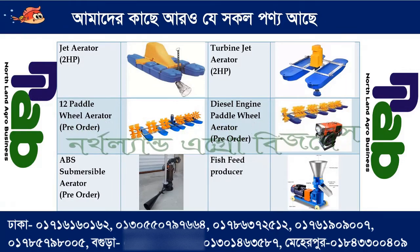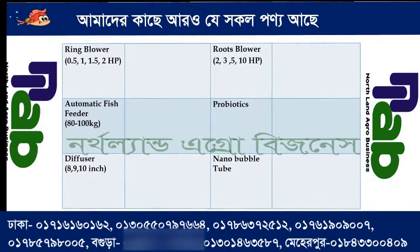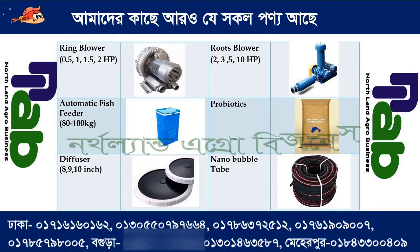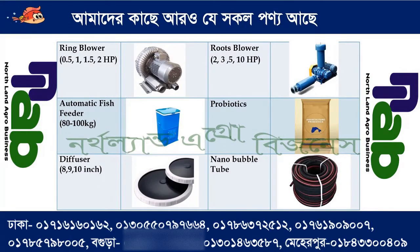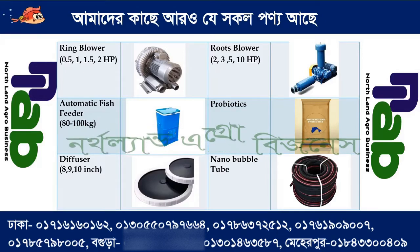We have a fish feed producer — fish feed maker, sinking and floating. We have a ring blower in 0.5, 1, 1.5, and 2 HP. We have a root blower in 2 HP, 3 HP, 5 HP, and 10 HP.